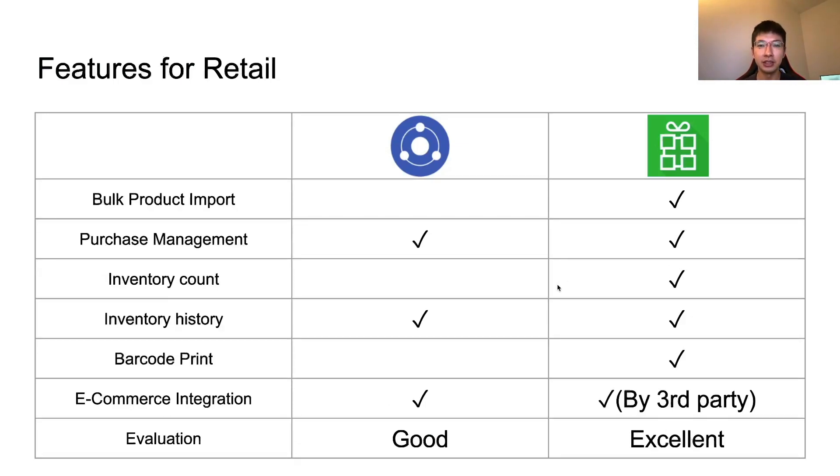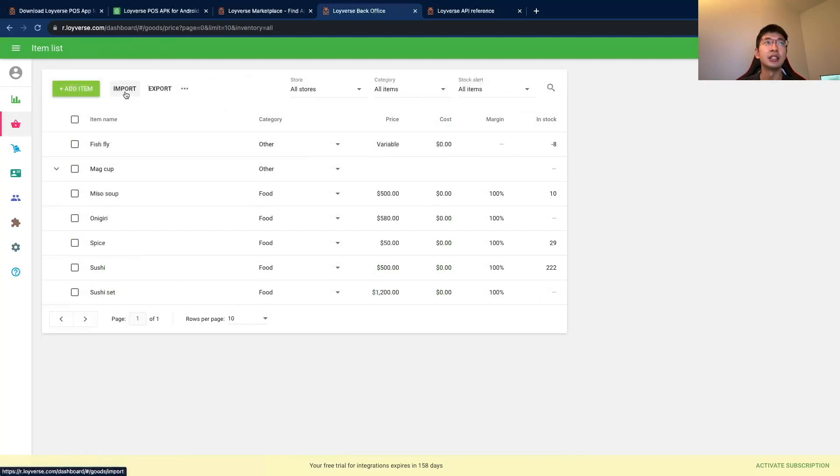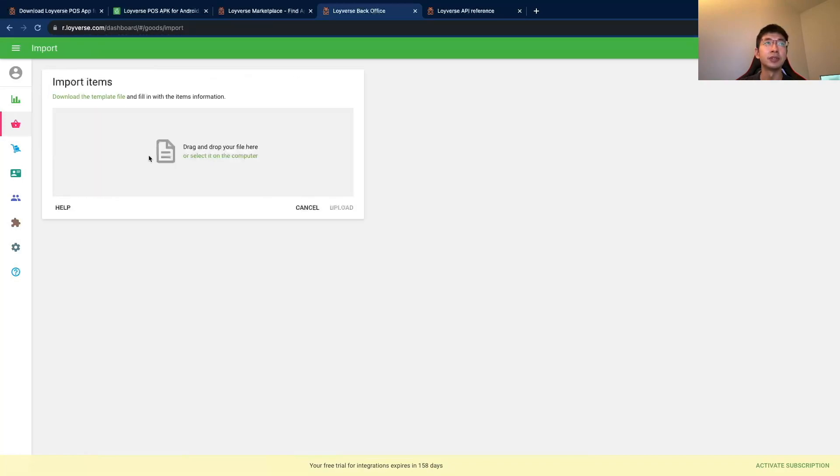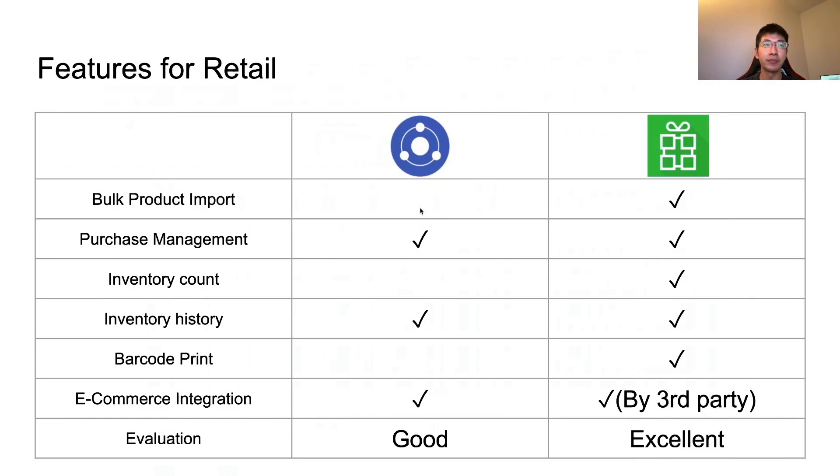Now let's compare features for retail. First, bulk product import. If you already have an item list in Excel or CSV format, it's useful to be able to import it directly. In Loyverse, if you go to the back office item list, you can click import and drag and drop your CSV file. You do need to adjust the format to Loyverse's format, but it's much easier than adding items one by one. So on this point, Loyverse is better than Kasier.